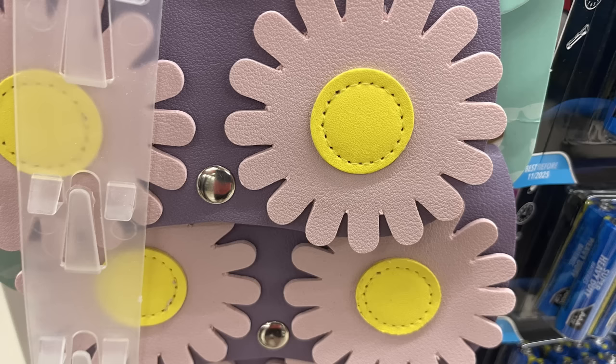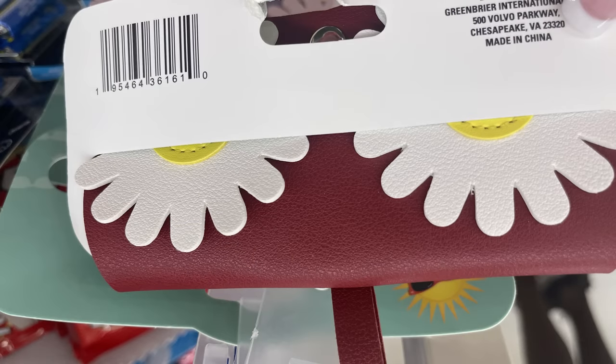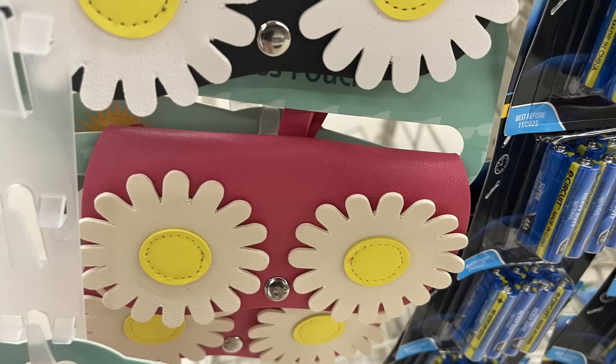We've got some new sunglass cases or glasses cases with daisies on the front. There's the black and white, the purple and pink, there's a dark wine color with white daisies, and then the last one I found was a dark pink, almost like a magenta color, that also had pink flowers on the front with the yellow center.